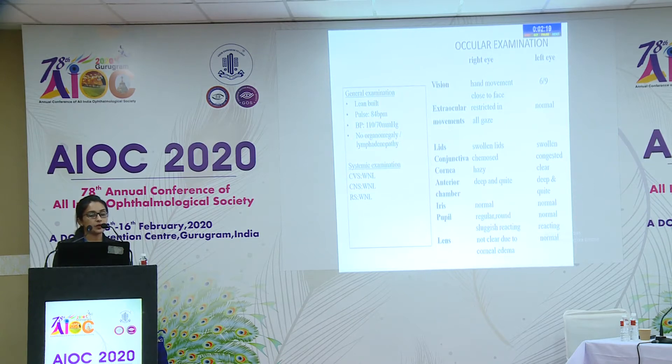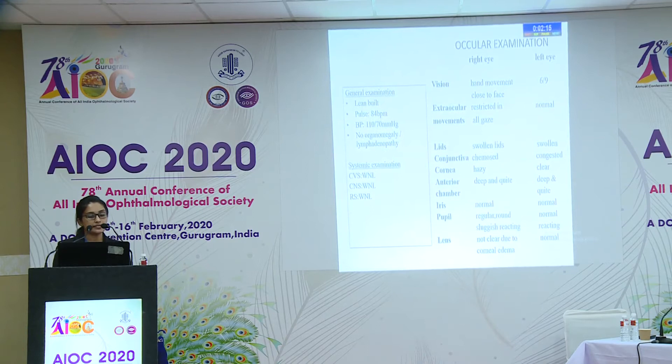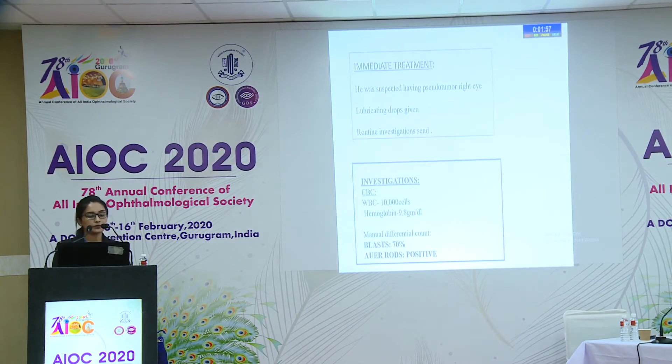On ocular examination, right eye vision was hand movement close to face. Extra-ocular movements were restricted in all gazes. Lids were swollen, conjunctiva was chemosed, cornea was hazy, and anterior chamber was normal. Pupil was regular, round, and sluggishly reacting. Lens and fundus could not be examined due to corneal edema. Left eye was normal with only mild lid swelling and mild congestion of conjunctiva.